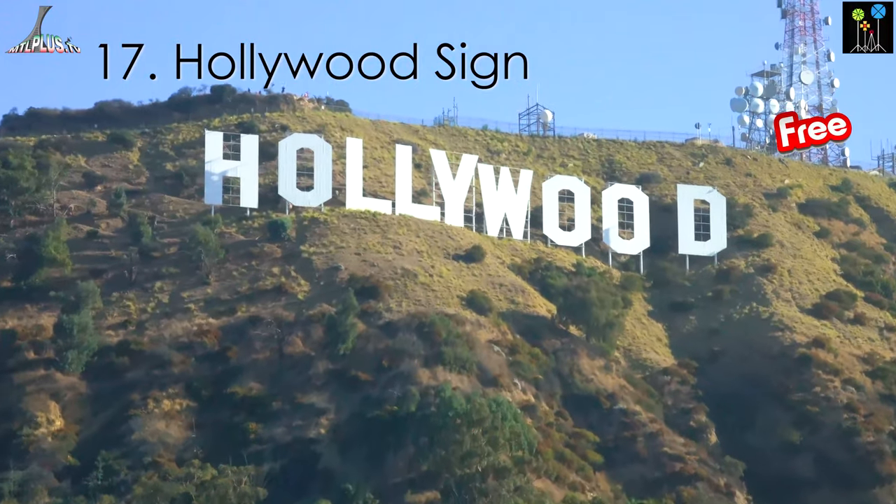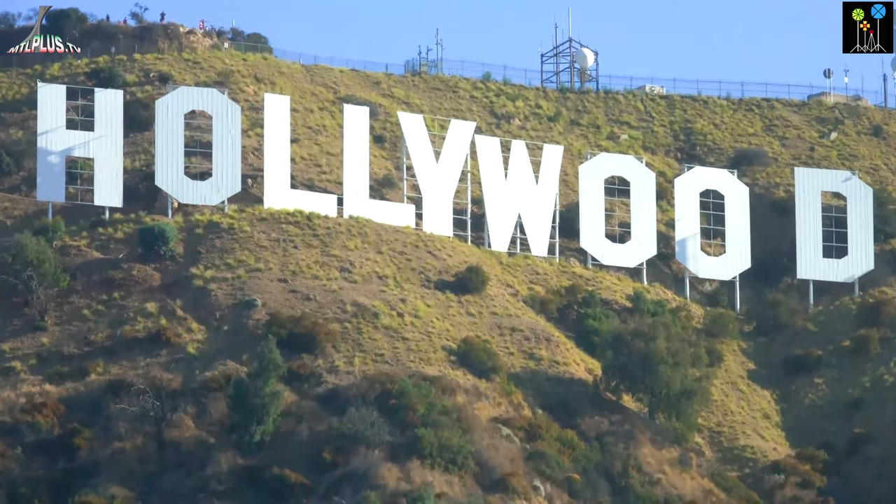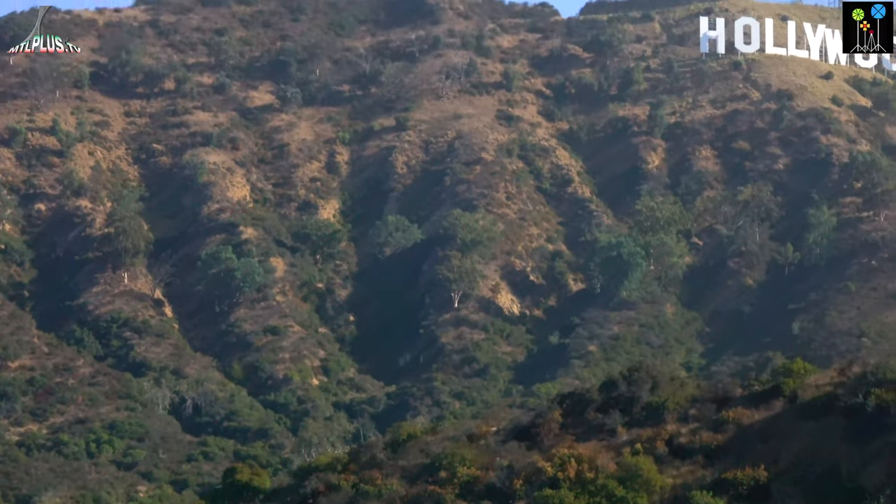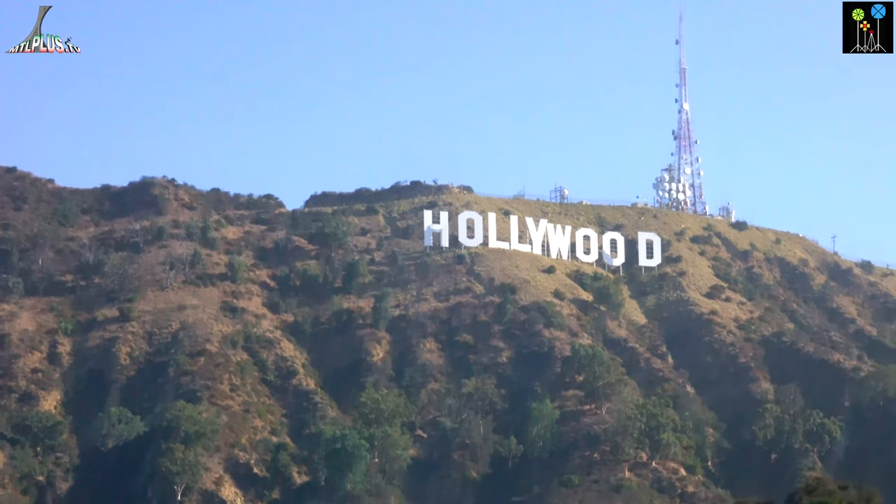The Hollywood sign is an iconic place to visit when you are in Los Angeles. The best time for visiting the Hollywood sign is early in the morning, as finding parking in this area is really difficult.